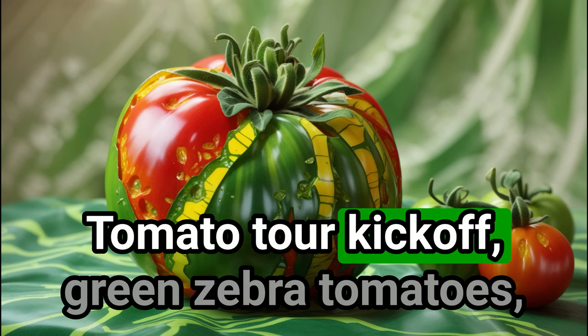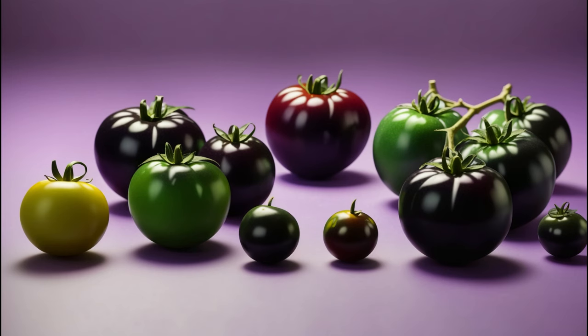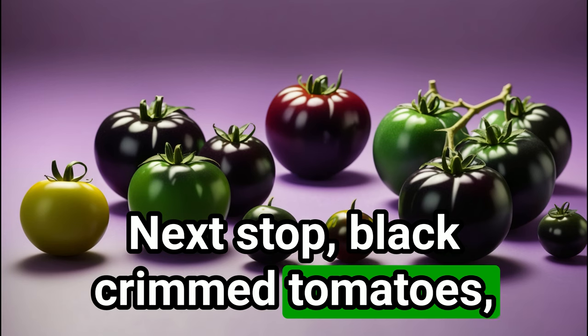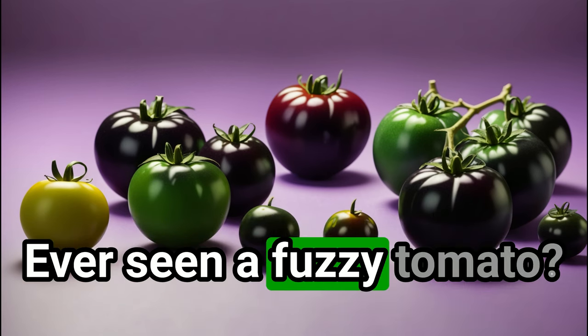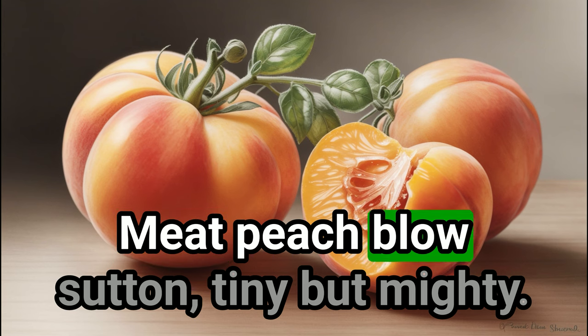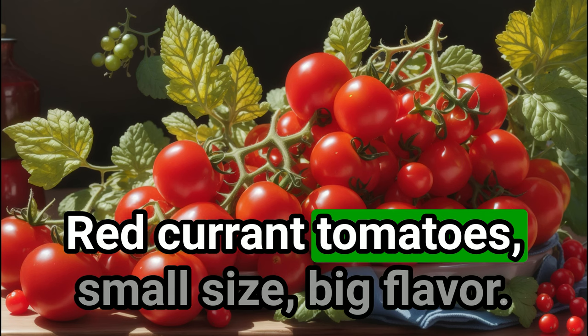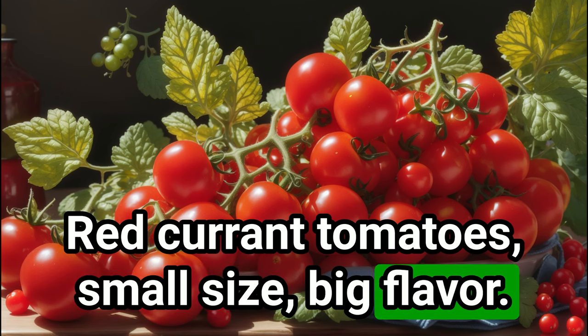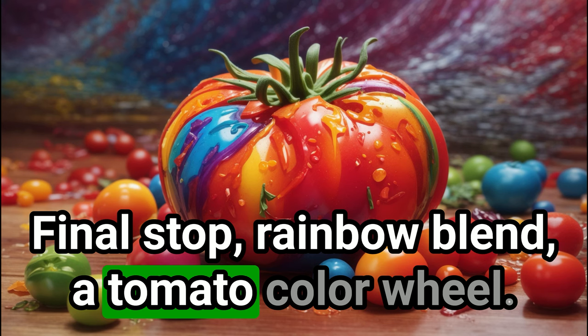Tomato tour kickoff: green zebra tomatoes — stripes and all. Next stop: black krim tomatoes — dark, juicy, and sweet. Ever seen a fuzzy tomato? Meet the peach tomato. Tiny but mighty: red currant tomatoes — small size, big flavor. Final stop: rainbow blend — a tomato color wheel.